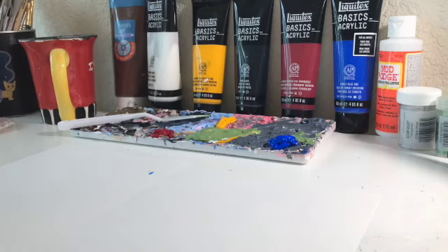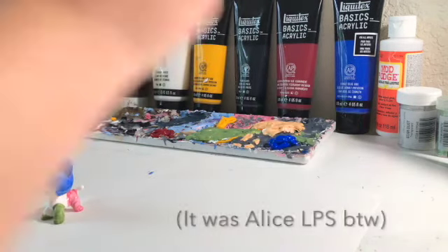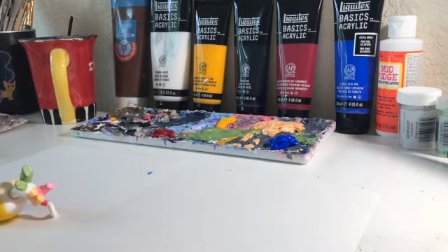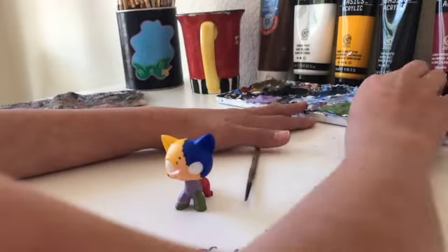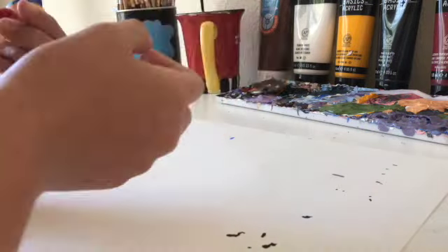I believe it was either LPS Honey or Alice LPS that did this patchwork draft custom a few years back, and I really liked the concept so I took it to a cat mold — the baby. I tried something a bit different with this one and worked on it over the course of a few days instead of all in one sitting, but I usually create less complex customs and this took a lot more detail.